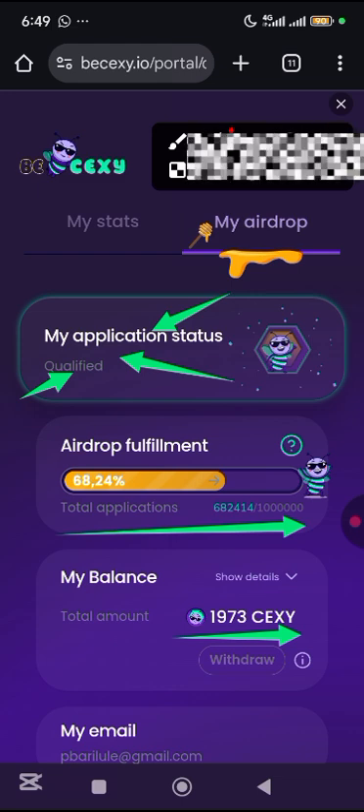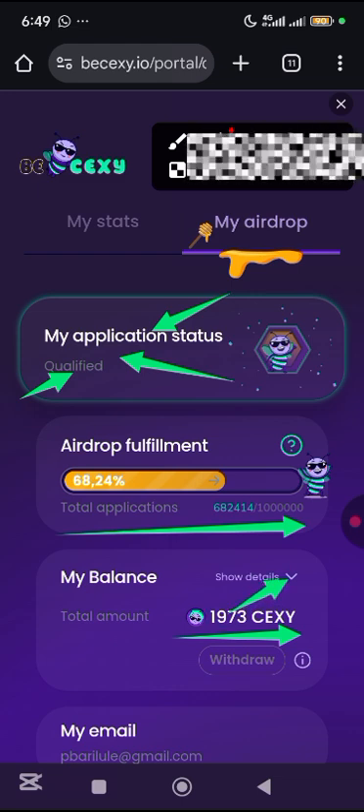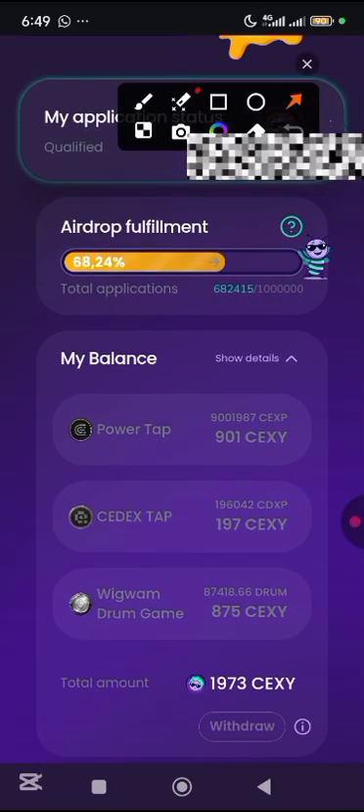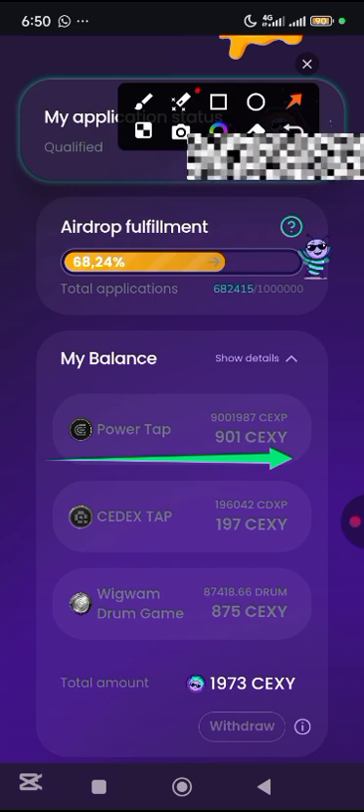I basically left it for a very long time. If you come here and show the details and scroll up, you can see it. One thing you need to know is that this is not just only SexTap — that's sex.io. They made some other projects with it, like this Wigwam and this Seedex Tap.